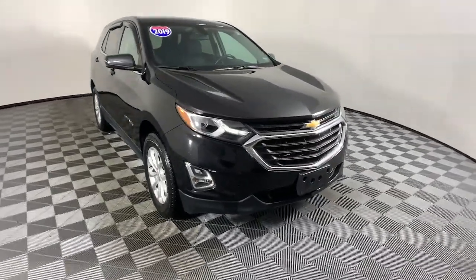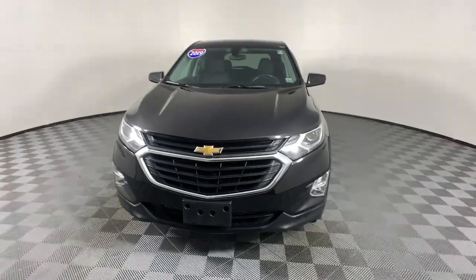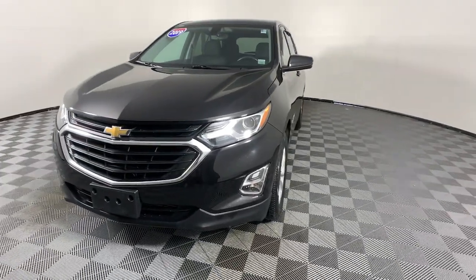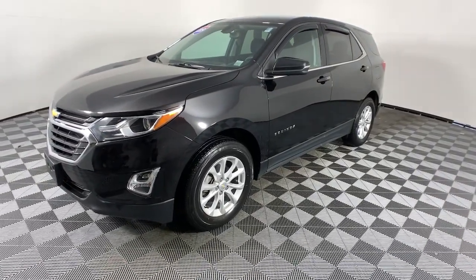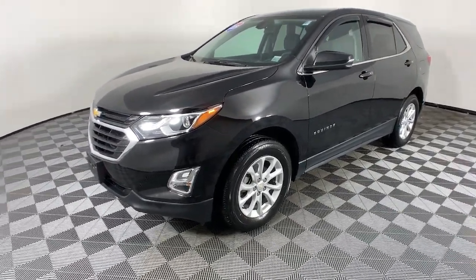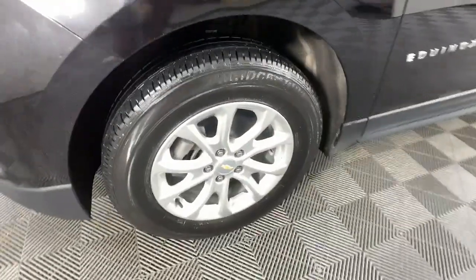You will be amazed by this 2019 Chevrolet Equinox with less than 35,000 miles on it. Whether you're on a family road trip or doing the daily drive, the Equinox is your go-to vehicle. It's the elegant solution that blends advanced safety technology, passenger comfort, and SUV functionality. These are just some of the great options this vehicle comes with.